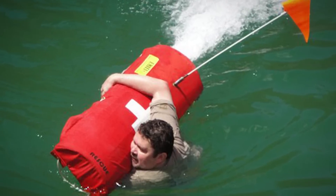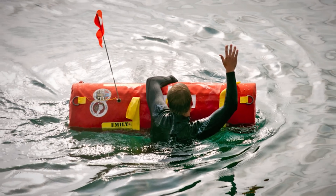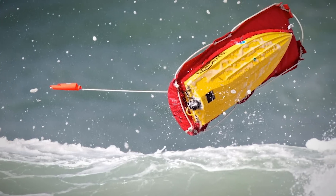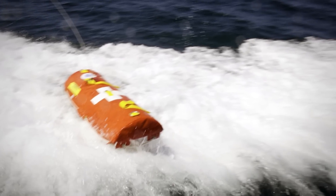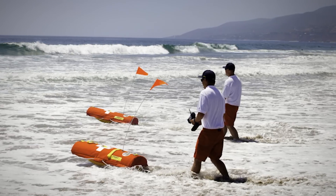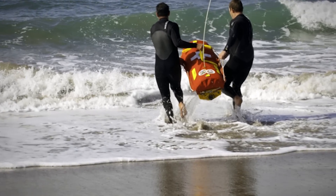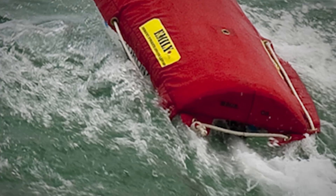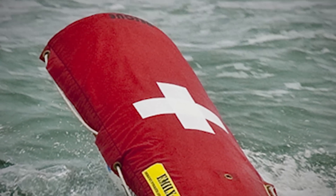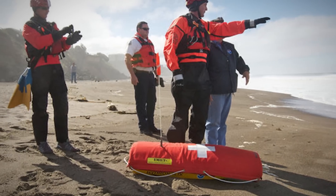While a lifeguard can only rescue one person at a time, Emily can save up to 5 swimmers as they can hold the ropes or climb on top. She can be deployed from the shore, a boat, or aircraft and is powered by an electric impeller. Emily travels 12 times faster than a lifeguard, can navigate easily through choppy water, and can run for up to 130 km on one battery charge. Emily might not be the next star of Baywatch, but she will be the best lifeguard on the beach.